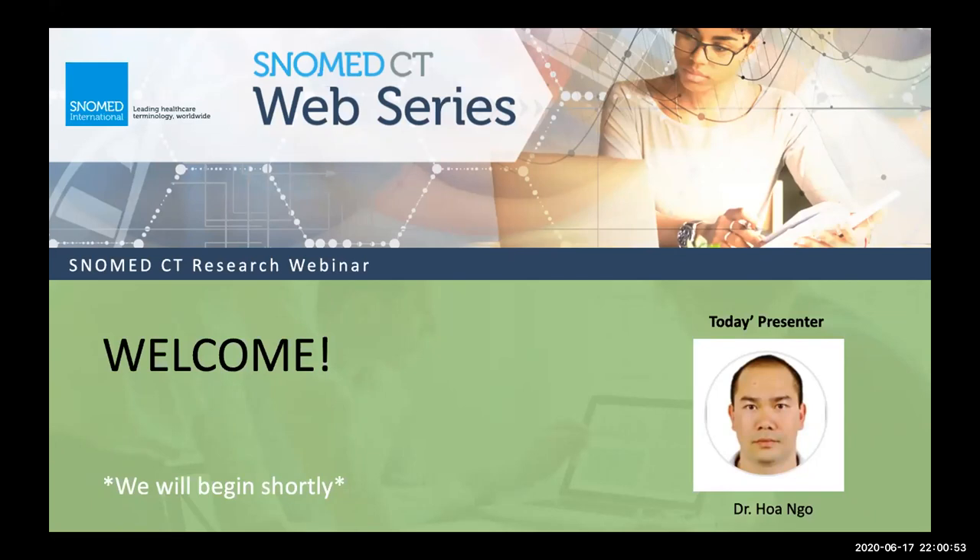This webinar is part of the SNOMED CT web series. Parallel to this, we have a highly successful clinical webinar series that you may also want to check out. Just a couple of housekeeping items before we begin: everyone is currently muted. If you have any questions as we go along, please enter them into the Q&A box. When we get to the Q&A portion, I'll be sure to call on you first. This webinar is being recorded and later this week I'll send everyone who registered a link to the recording as well as information about our next research webinar.